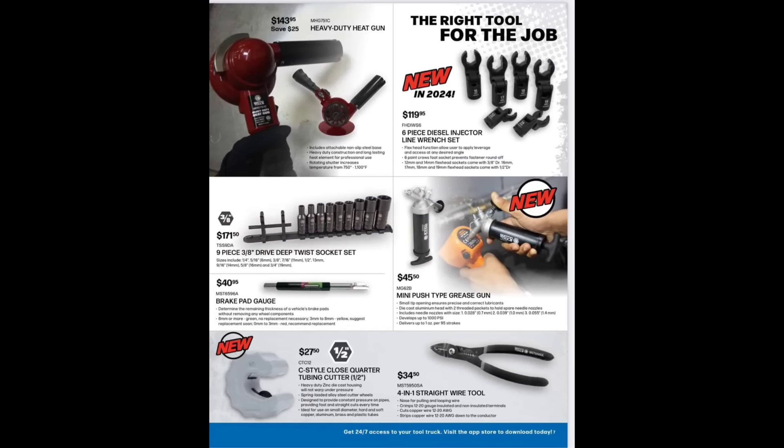We've got a heavy duty heat gun for $143.95 — that is a beast, very nice, with a nice stand setup so you can rest it when cool. New in 2024: a six-piece diesel injector line wrench flexible set — looks a lot like the Dynamic ones I showed two years ago that became famous across the interwebs. That's only a six-piece set for $119.95. I'll leave a link for the Dynamics — they're chrome, not black, but you won't notice a difference. You can get them for around $45-50 from Dynamic and they're great.